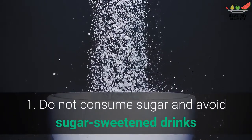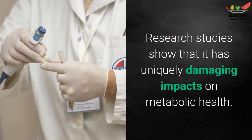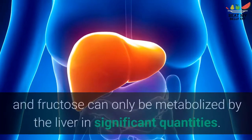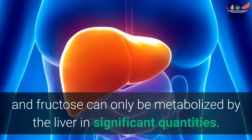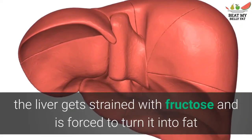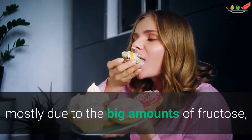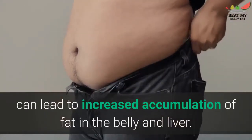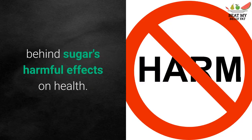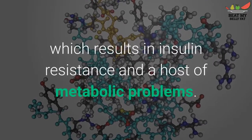Tip 1: Do not consume sugar and avoid sugar-sweetened drinks. Added sugar is extremely unhealthy. Research studies show that it has uniquely damaging impacts on metabolic health. Sugar is half glucose, half fructose, and fructose can only be metabolized by the liver in significant quantities. When you eat a lot of added sugar, the liver gets strained with fructose and is forced to turn it into fat. Excess sugar, mostly due to large amounts of fructose, can lead to increased accumulation of fat in the belly and liver, increases insulin resistance and a host of metabolic problems.